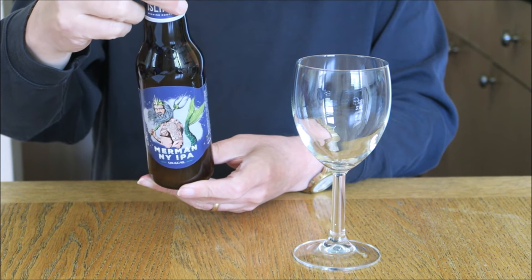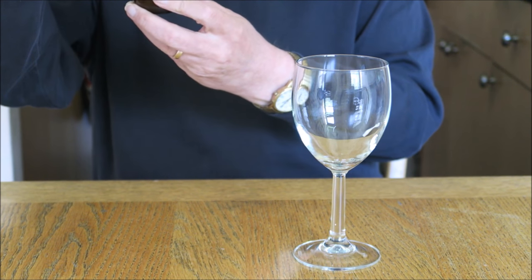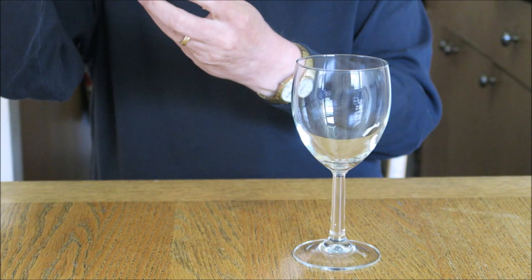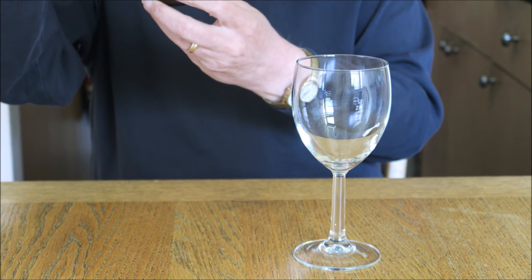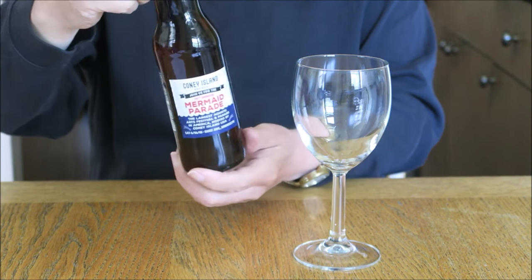The Boston Beer Company is bringing this to us. It says here: best when fresh — drink before the notched date — and this has August of 2018.